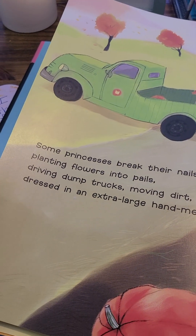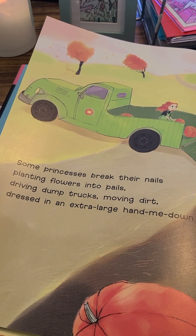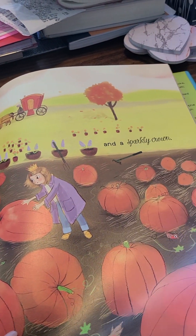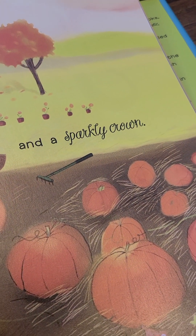Some princesses break their nails planting flowers into pails, driving dump trucks, moving dirt, dressed in an extra-large, hand-me-down shirt. And a sparkly crown.